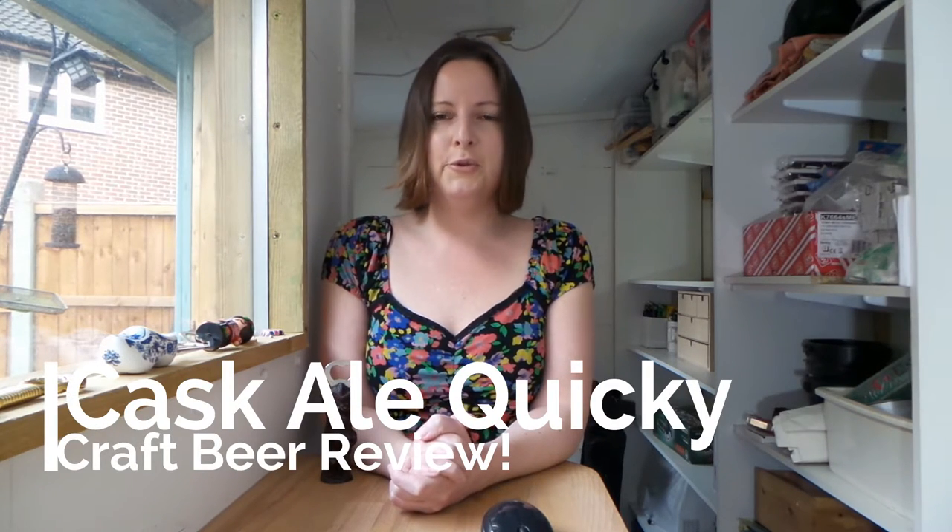So that's it. Thank you for joining us for today's Cask Ale Quickie craft beer review. Please like this video and subscribe for more reviews and news from the world of British craft beer, and make sure you tell us in the comments what you've been drinking in the pub — we'd like to know. Until next time I'm Evenstar, you're in the shed, and this is the beer in review.